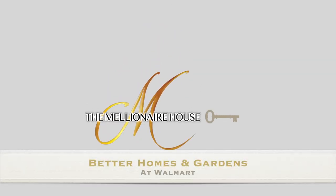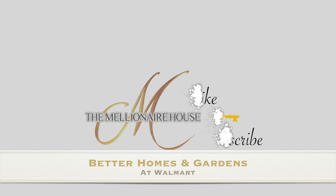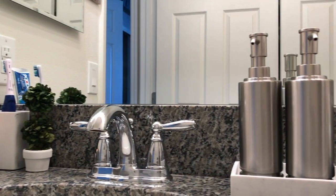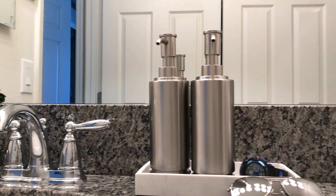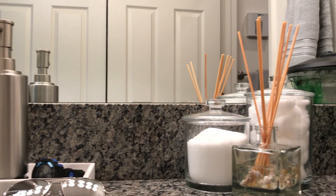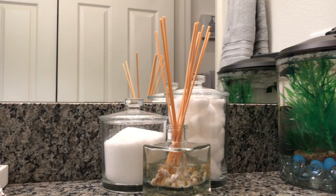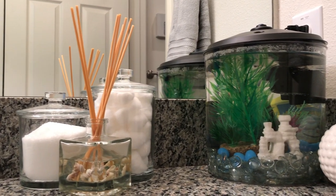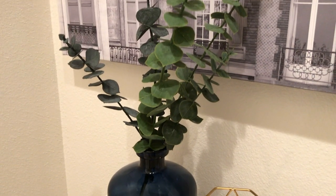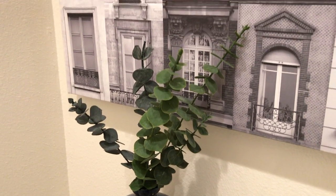This video is sponsored by Better Homes and Gardens at Walmart. A little storage can go a long way, and today I'm sharing some of my favorite organization essentials from Better Homes and Gardens at Walmart. This was a very affordable update that was really long overdue, so I'm going to show you the accessories and organizers that I used.